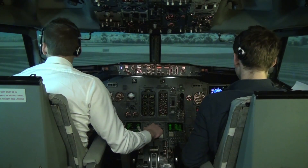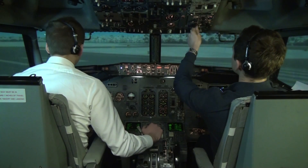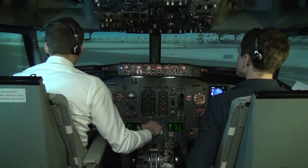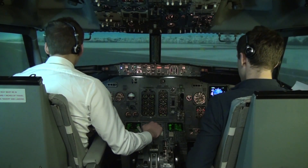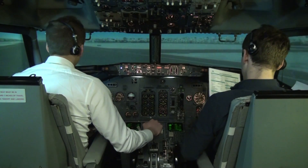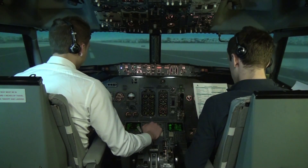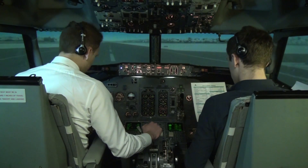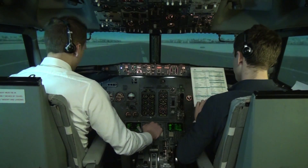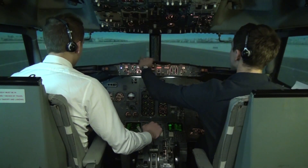Strobe lights on. Auto throttle on. Before take-off checklist: flaps five green light, stabilizer trim set five units, cabin secured for take-off, transponder TARA. Before take-off checklist complete.